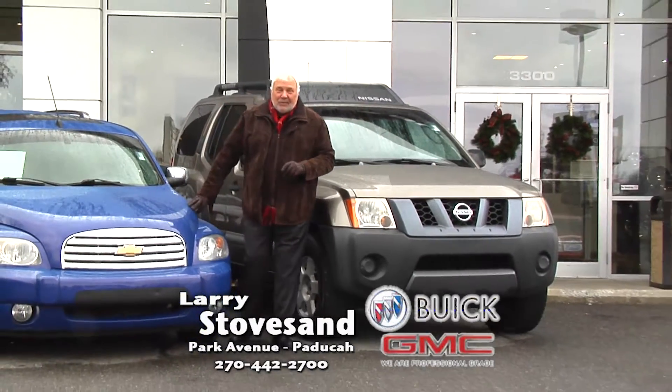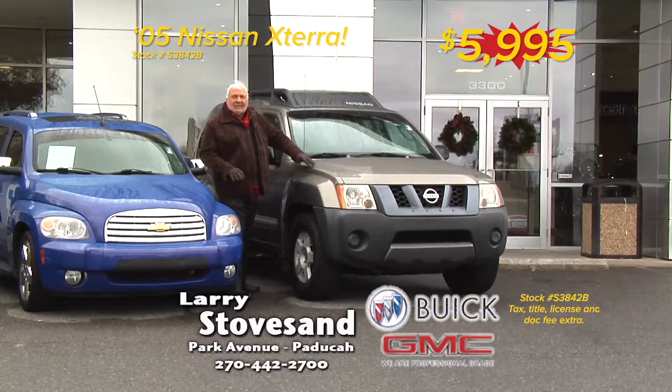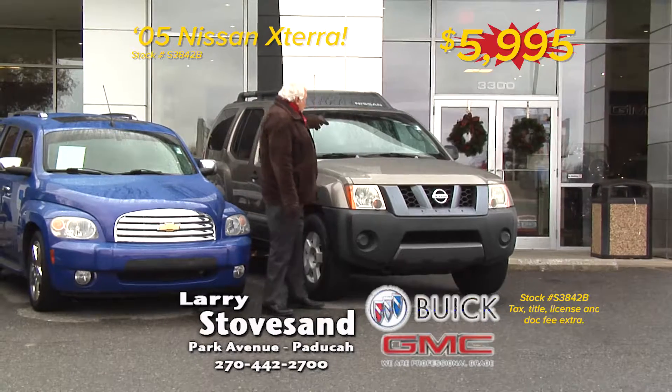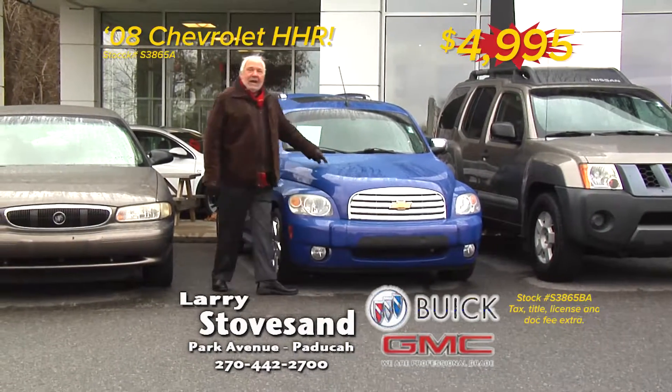Hi folks, Larry Stovestand, a Buick GMC dealer on Park Avenue, and I got some good ones here. This guy, look at this big old boy here. This is a Nissan Xterra. It's like an SUV, and boy, look at that. That's a tough dog there. That'll get you around the snow and ice, and it's $59.95, $49.95.